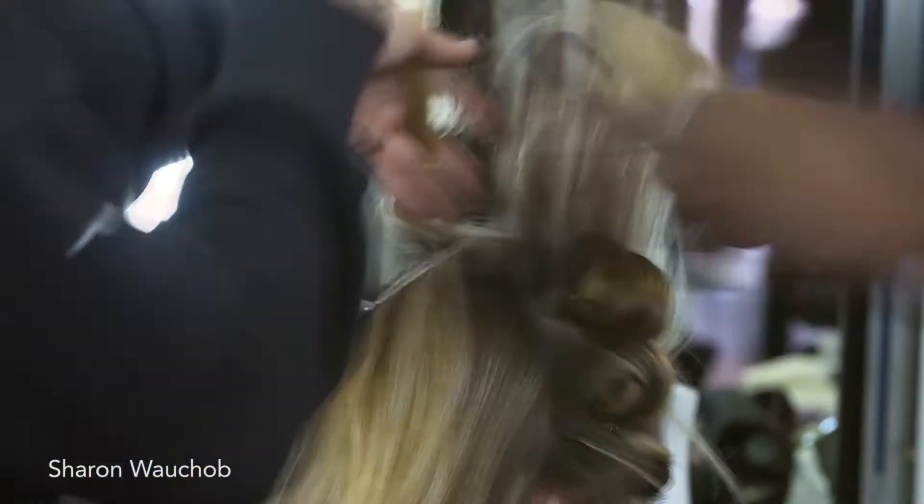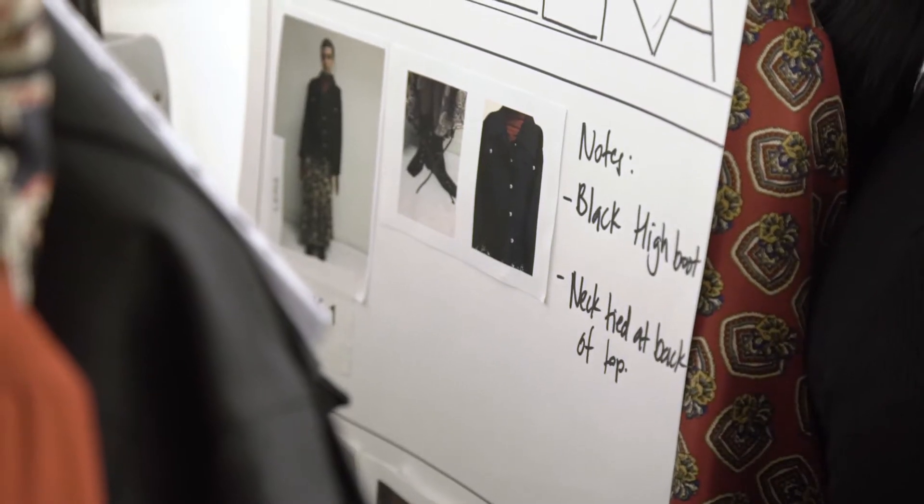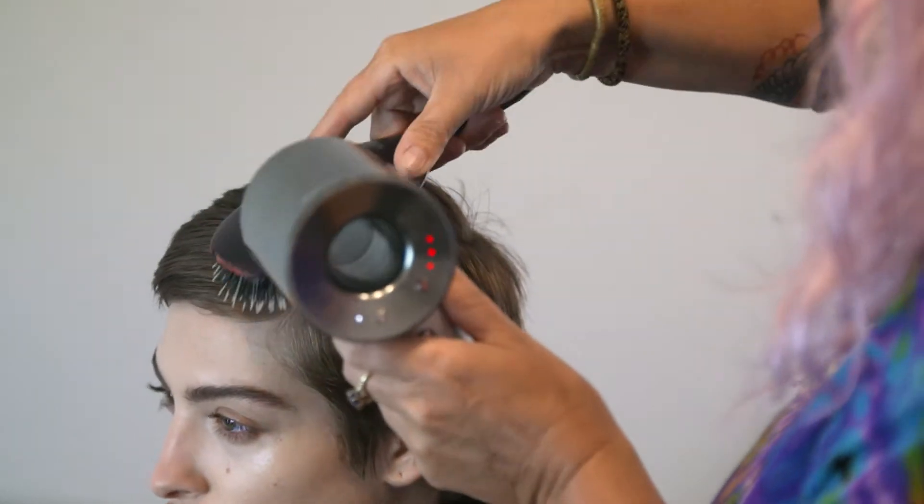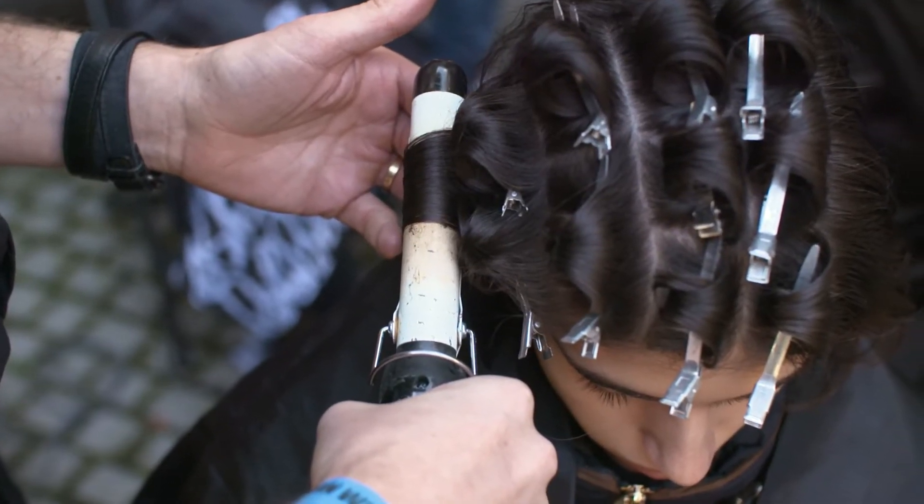Our inspiration here is a little bit like the 90s meets the 40s. We wanted to incorporate a tiny little detail of a 40s wave into more of a 90s cool girl.